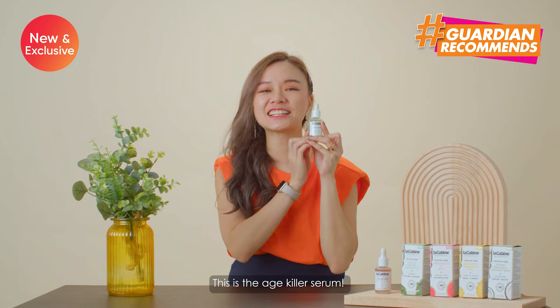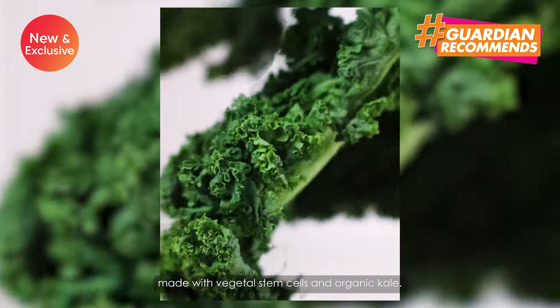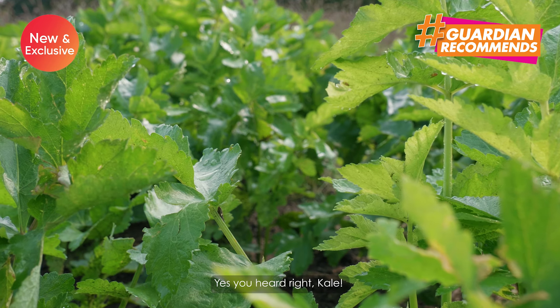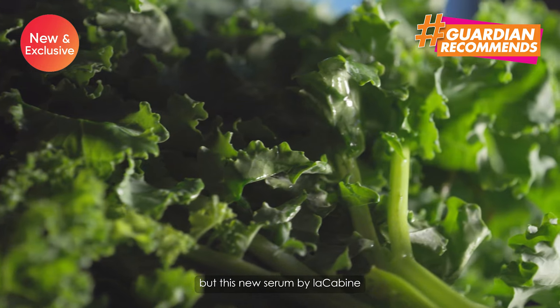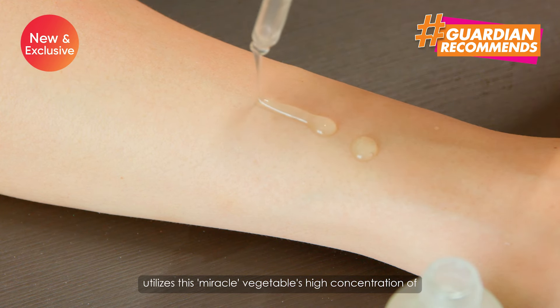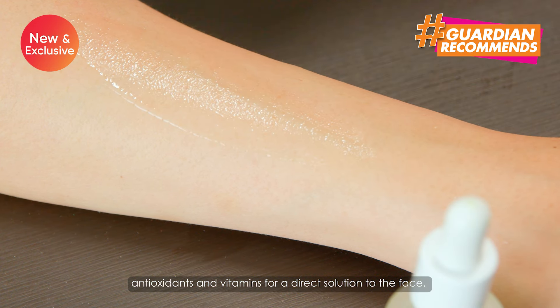This is the Age Killer Serum. It's an antioxidant, anti-aging retinal serum made with vegetal stem cells and organic kale. Yes, you heard right — kale. We're all familiar with kale's salad craze, boasting a host of benefits when ingested. But this new serum by Lakabean utilises this miracle vegetable's high concentration of antioxidants and vitamins for a direct solution to the face.